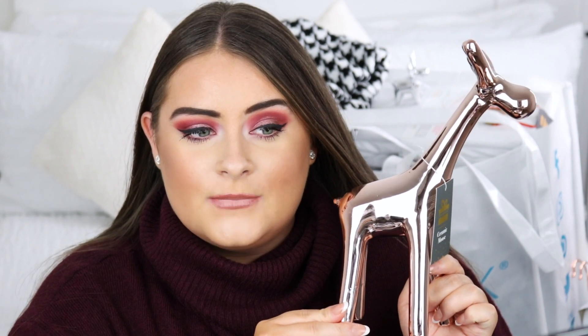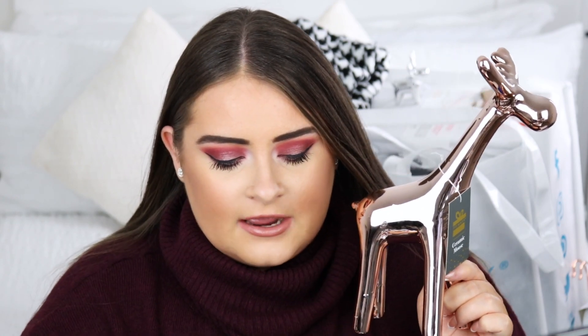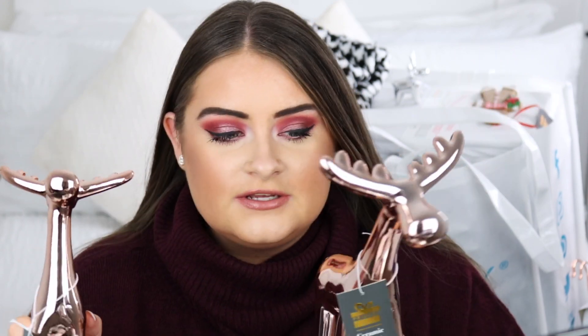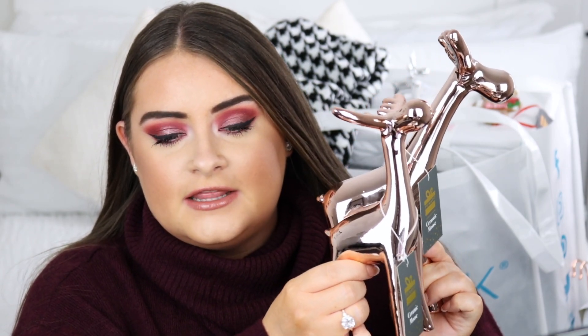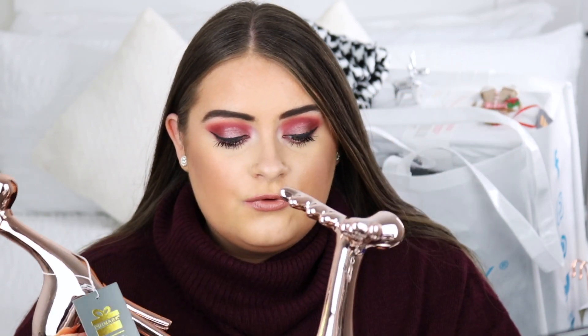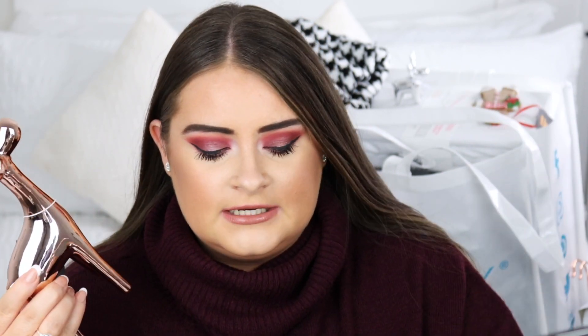Let's start off with the cutest thing ever — this little moose here. It's a ceramic moose in a rose gold shade, and I also have a little mini one. I think I'll display them side by side, with the bigger one and a little baby one next to it. They're actually really heavy and well made, and they're only £6 for the big one and £5 for the small one.